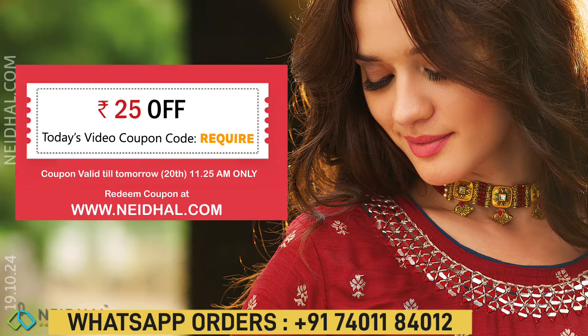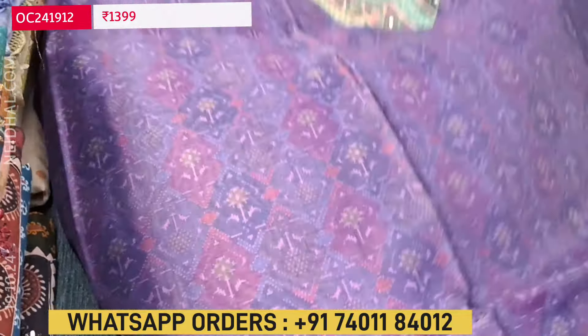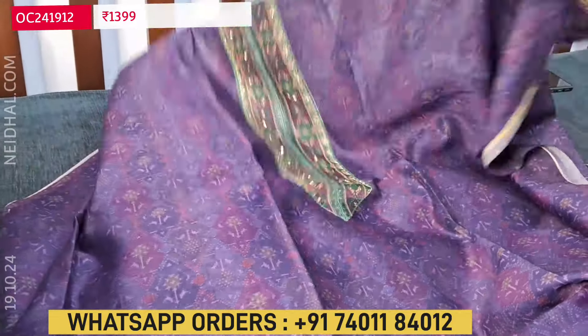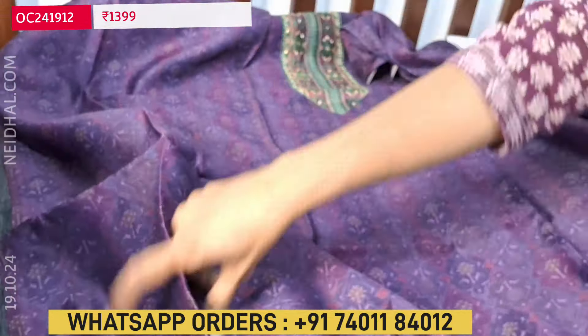We begin with a beautiful digital printed silk cotton dress material — a patola printed one, super lightweight fabric. The attractive color combination is dark purple with green, and we have a different yoke print highlighted with cut bead and sequence work. Three different combinations are available. A very elegant office wear set, lightweight fabric — all these are digital printed silk cotton. For the yoke alone we have a contrast yoke patch in green color, and the top color is in dark purple. Fabric is thin; lining is needed. We have a contrast bottom in green color in cotton.